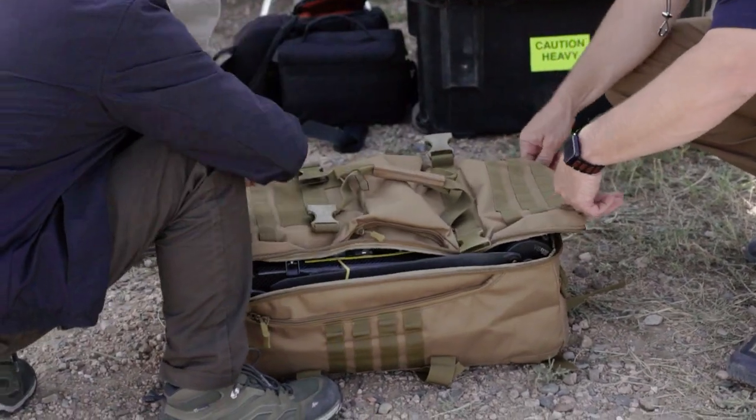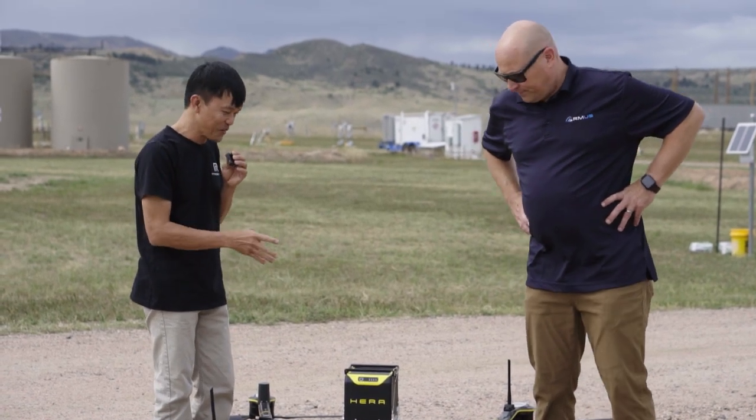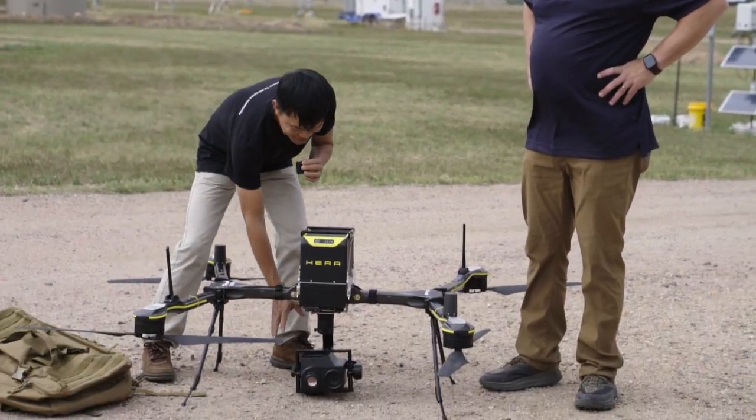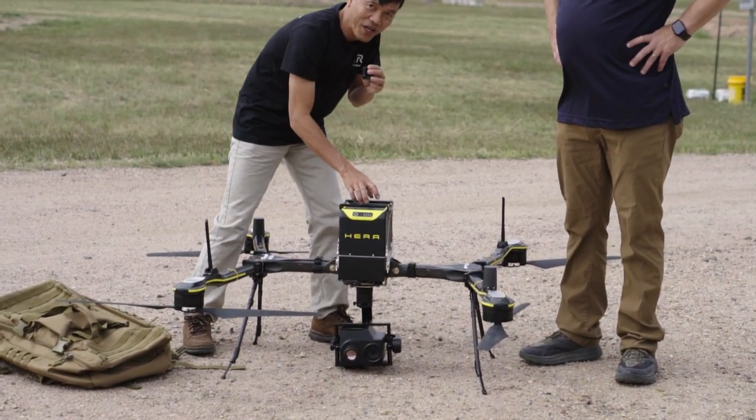It can lift up to 33 pounds of useful payload, and it can mount four simultaneous payloads — one in the center, one on the right, one on the left, and another one on top.